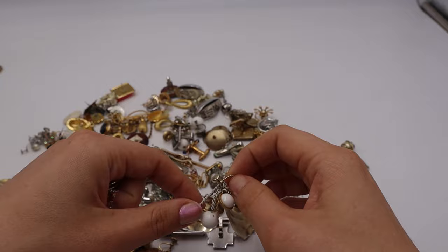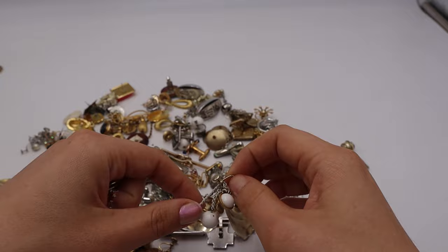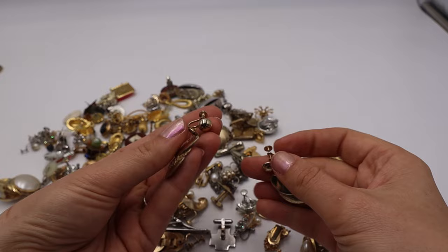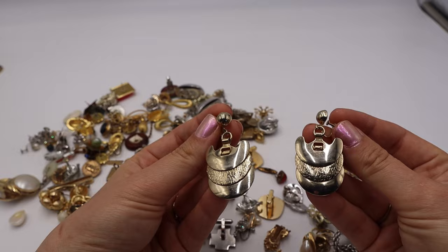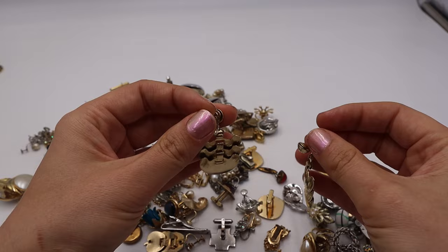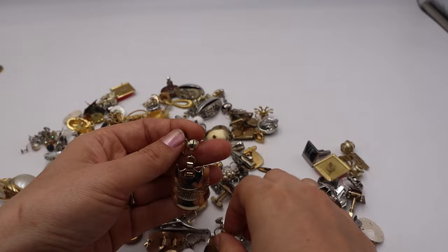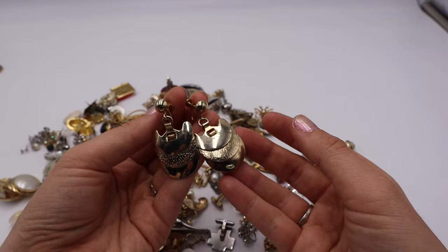These funky earrings I passed on a couple times before, but this time I was like — for two dollars, they're easy to list and they're fun. Screwbacks, layered textured long dangle statement earrings. Another keyword you can use instead of 'statement' is 'runway' — I know a lot of people use that. Super bold and chic.